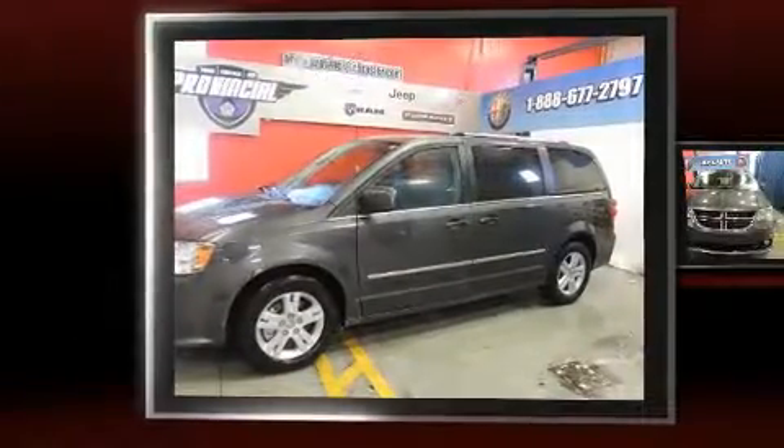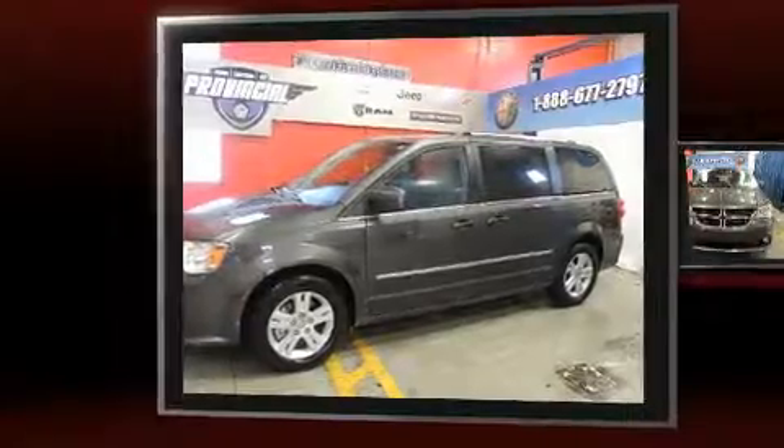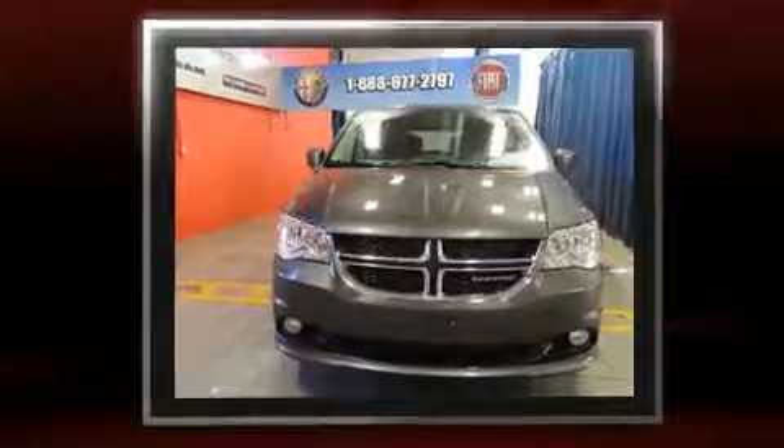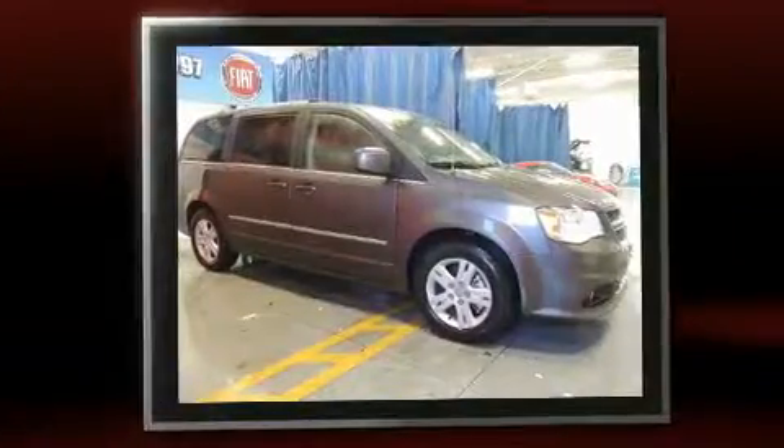Discerning drivers will appreciate the 2016 Dodge Grand Caravan. Under the hood, you'll find a six-cylinder engine with more than 270 horsepower. And for added security, Dynamic Stability Control supplements the drivetrain.